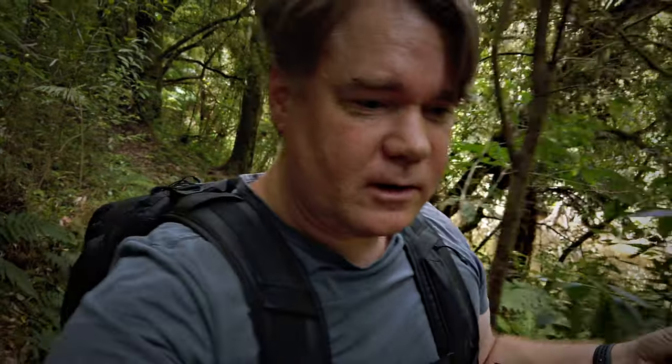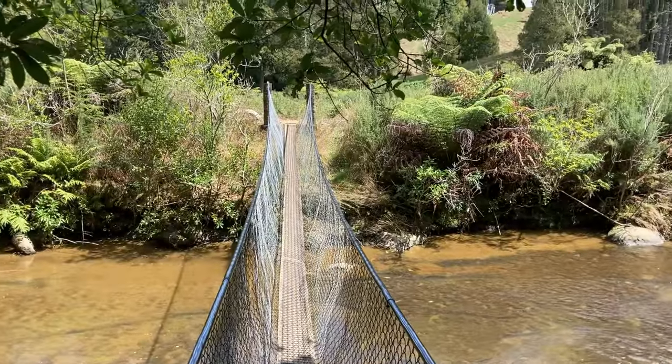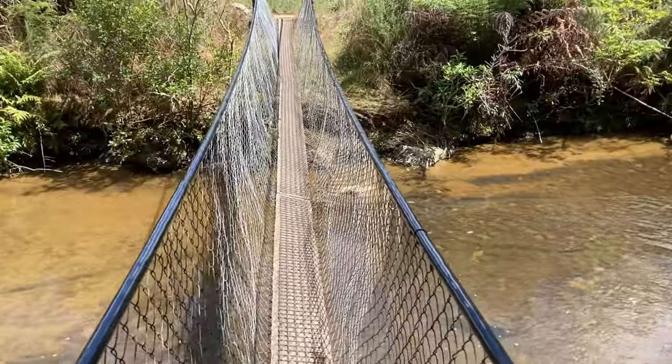If you want to come out here and do this walk yourself, it's about three hours from Auckland, a little bit south of Te Kūiti on the way to Taumarunui. It's a nice little tucked-away spot, a little bit unexpected. I've found a swing bridge!